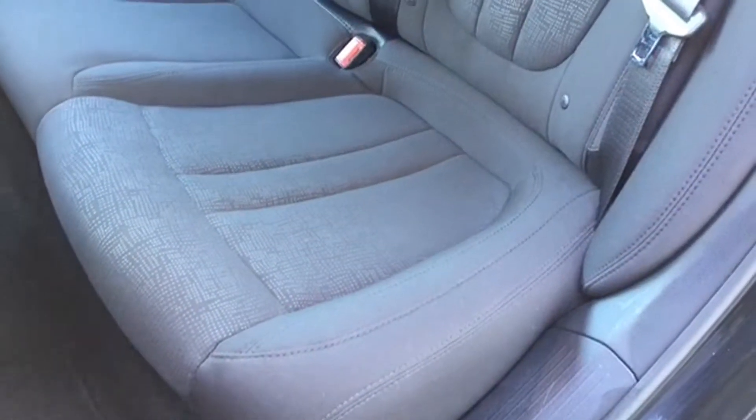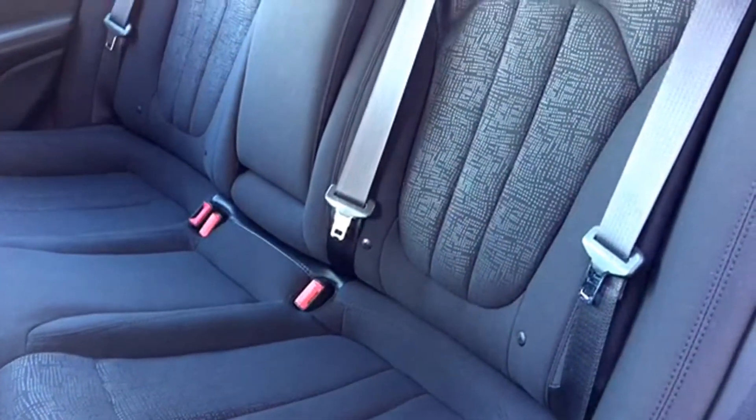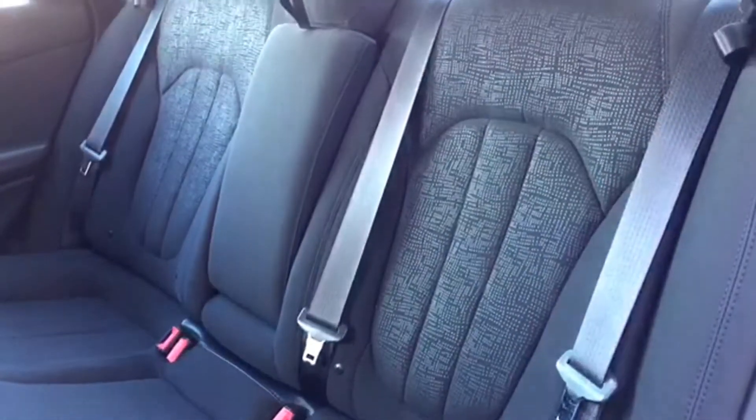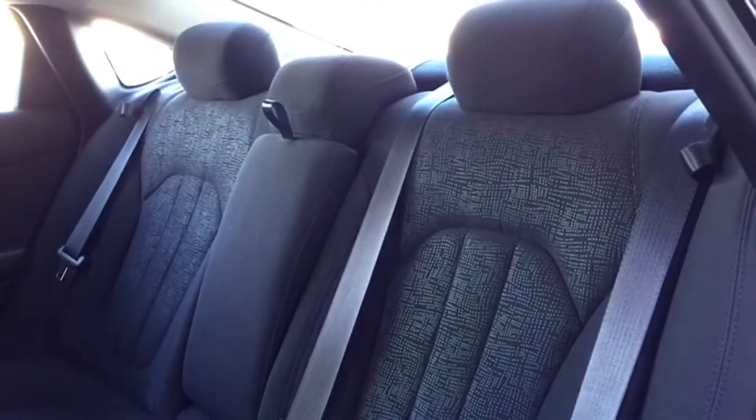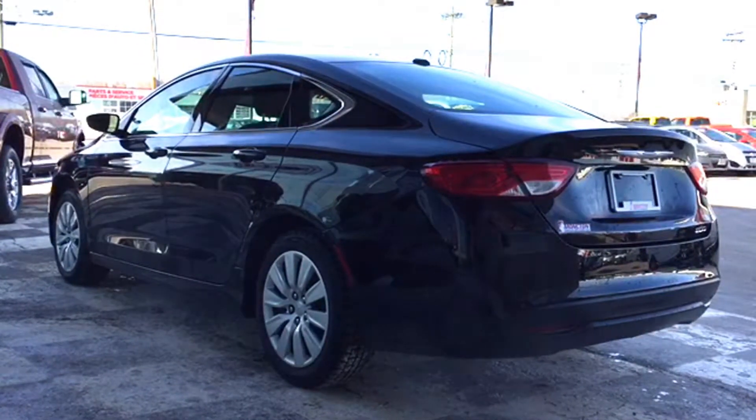You've got a split-folding bench that seats three comfortably, covered in accented cloth upholstery. You have the full-down armrest if you only have two back passengers, and adjustable headrests so everybody can sit back and relax. LED tail lamps make it easier for people to notice when you're stopping.